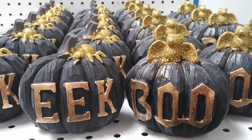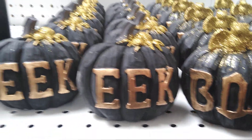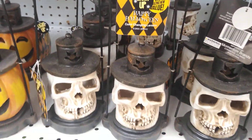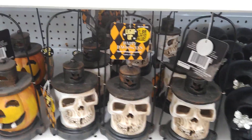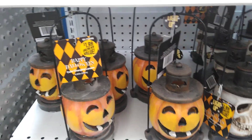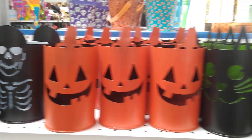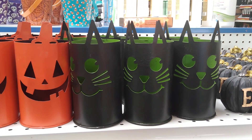Here are some cute Halloween pumpkins — 'Eek' and 'Boo.' The 'Boo' one has a bat on top and the 'Eek' one has a spider. These light up and are only $1.99. You have them in the skull and in the jack-o-lantern. The jack-o-lantern is very popular, and they also have candle holders.